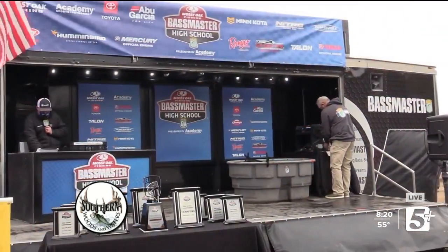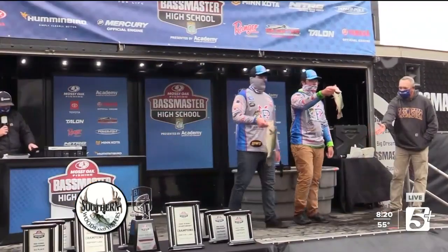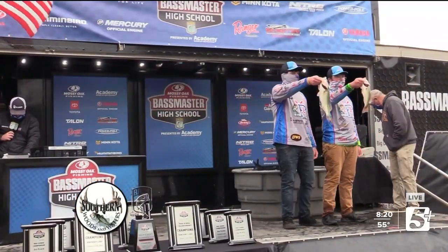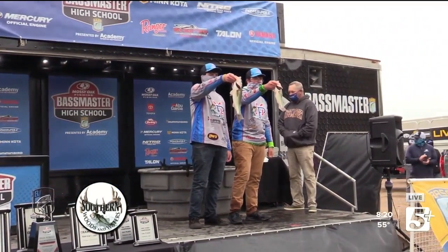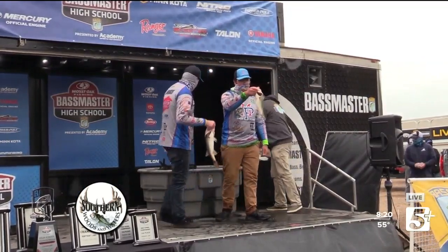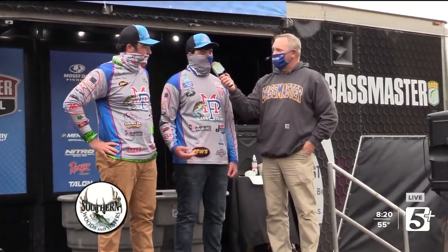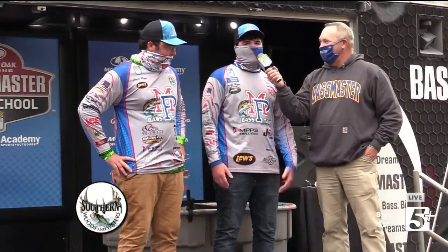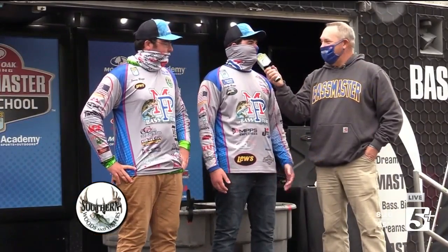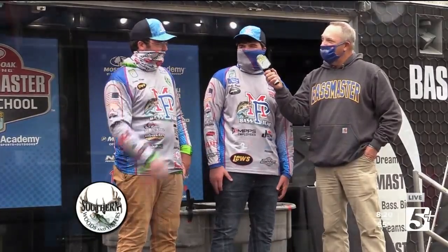It's Team Riggs — James and Aaron bringing two fish up to the stage. Nice job by James and Aaron Riggs, Mount Pleasant High School. We fished back at Blood River with a trap — well, a crankbait really. We fished shallow all week: rocks, brush, everything. Just anything with a hole to fish, you were throwing at it.